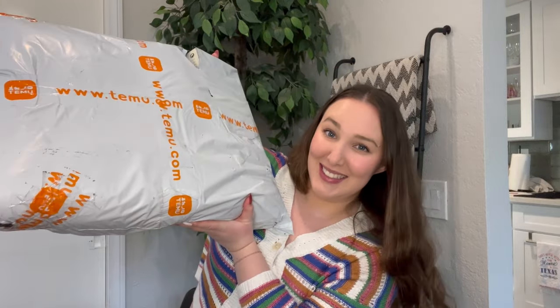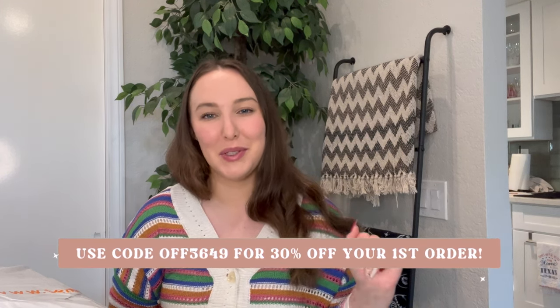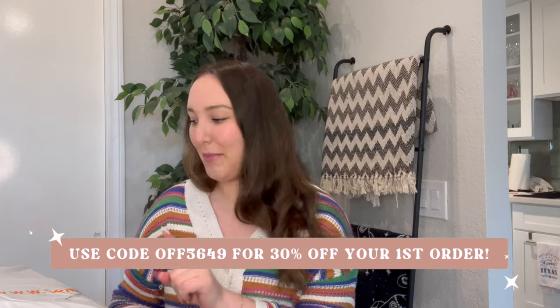Hey y'all, welcome back to my channel. Today we are opening this giant Temu package that I got. I spent $100 on Temu's website specifically looking for cozy home decor. They did send this to me, but this is what $100 can get you on Temu. And as you can see from the size of this package, your money goes very far on Temu. I will put my code right up here on the screen and in the description box down below so you can save yourself a little bit of money, but we have a lot of stuff, so let's get into it.